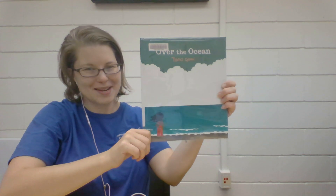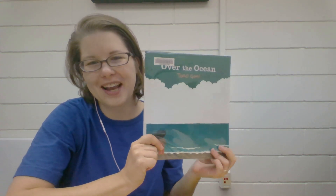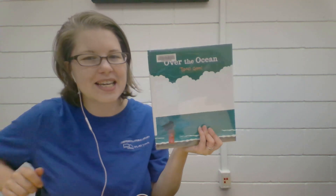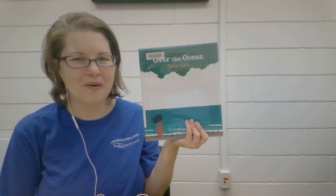He has written many, many books so if you enjoy this one today, definitely take a look on our catalog and see if you can find more books by him. His name is spelled T-A-R-O G-O-M-I.